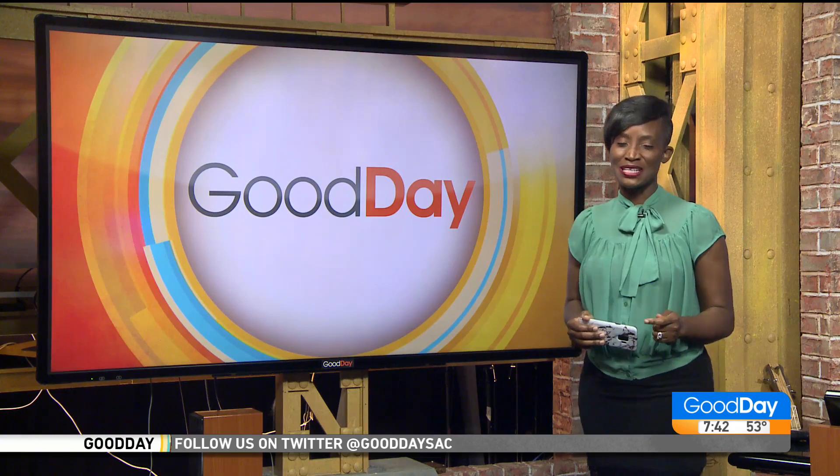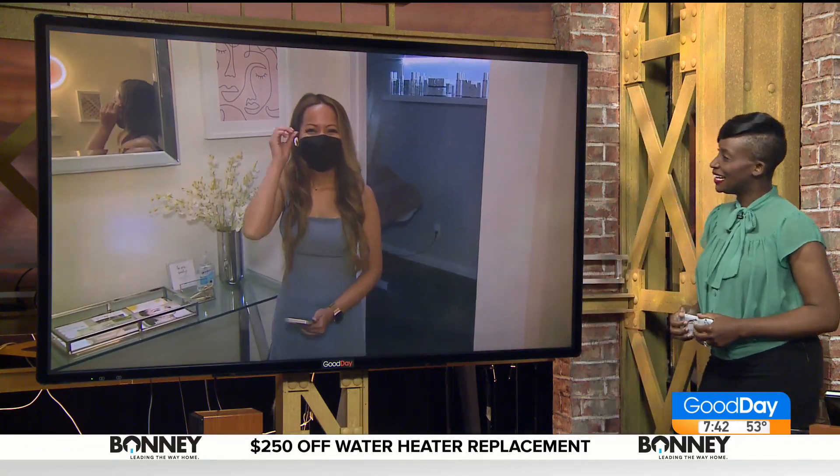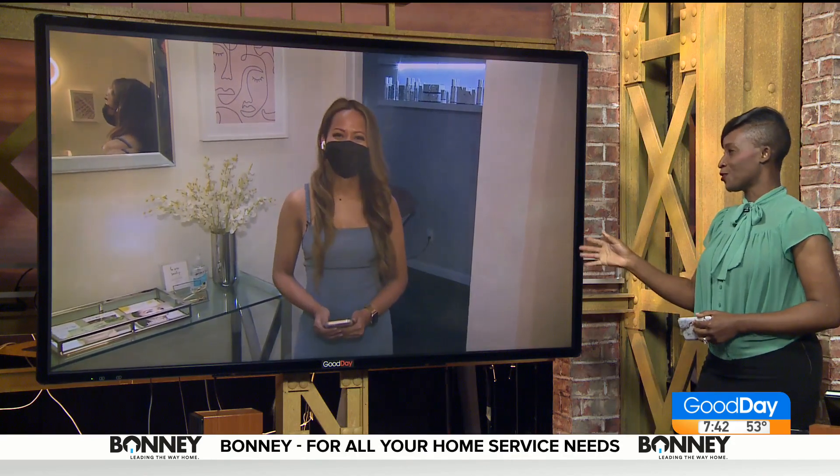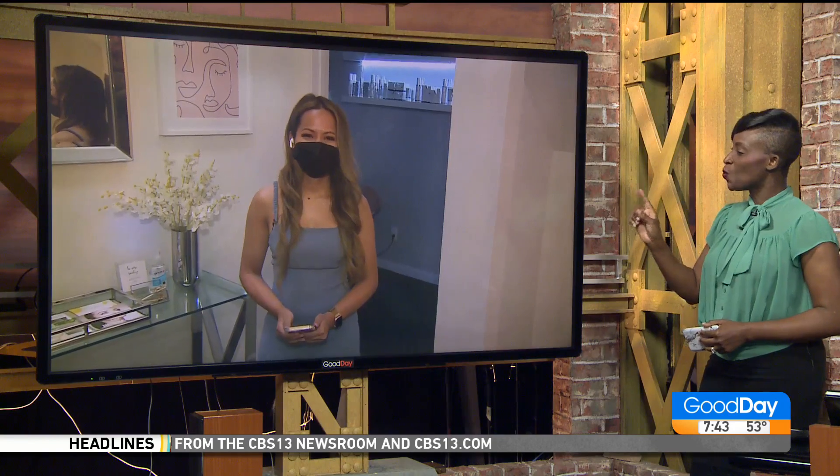We're going to check in with Kenda Keyo. She is with us at Blush Bar in Stockton this morning. Good morning to you, Kenda. First of all, thank you for having us in this morning. I know you have this beautiful location — we've seen wonderful pictures from Instagram and such. Tell us what you guys specialize in at Blush Bar.